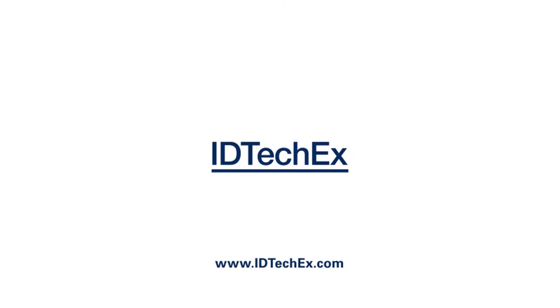Great application. Thank you, Len. Congratulations again.